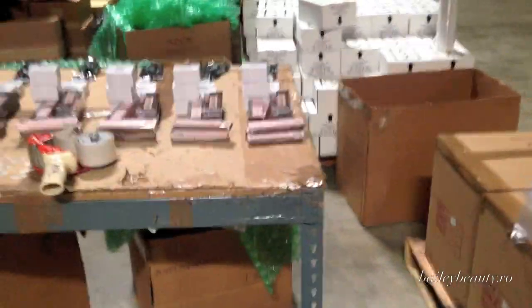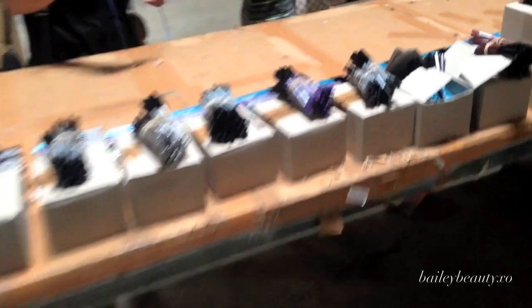We're in the NYX headquarters right now, and we're in like the warehouse. It's just huge. Huge. Look at all these fun little sets. So many eye painters. Crazy.